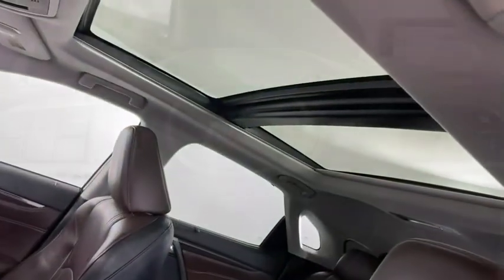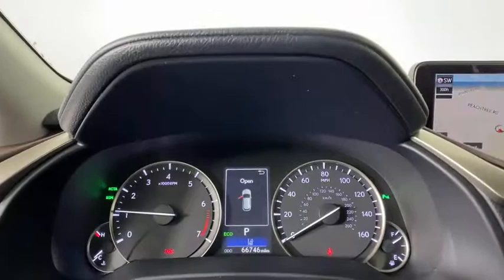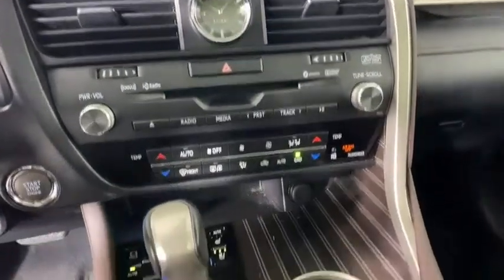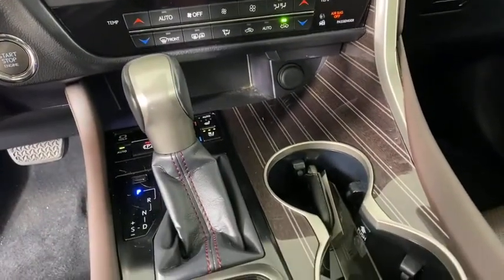Bluetooth, power steering, adjustable steering wheel, four-wheel disc brakes, keyless start, auto dimming rear view mirror, cruise control, aluminum wheels, floor mats. A vehicle like this doesn't come away.